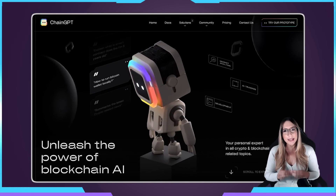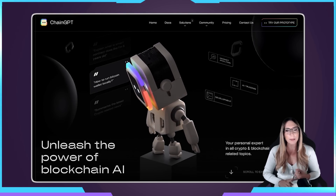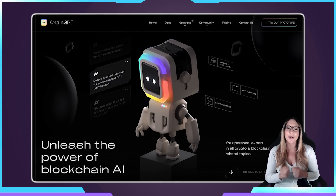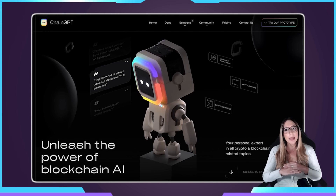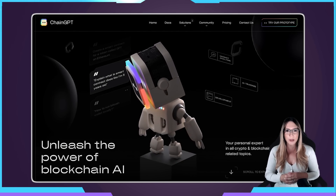ChainGPT is the most advanced AI technology in the blockchain space, and it's changing the game for developers, traders, researchers, and crypto enthusiasts alike. With the ability to assist with anything within the blockchain and crypto space, it's like having your own personal expert on hand.